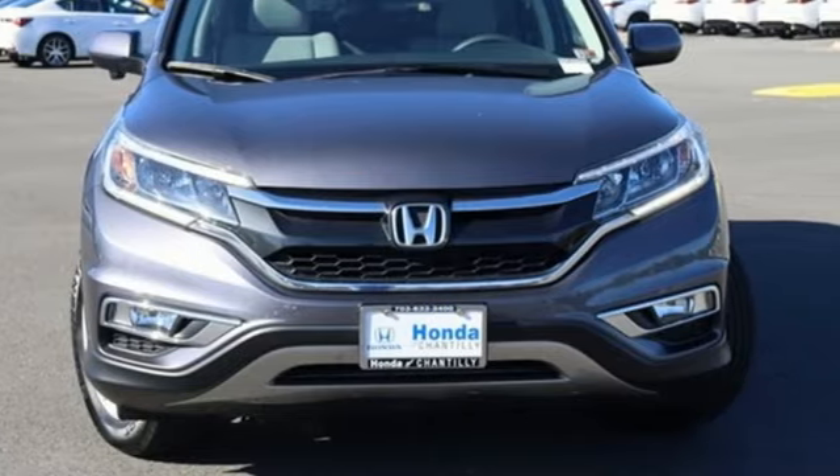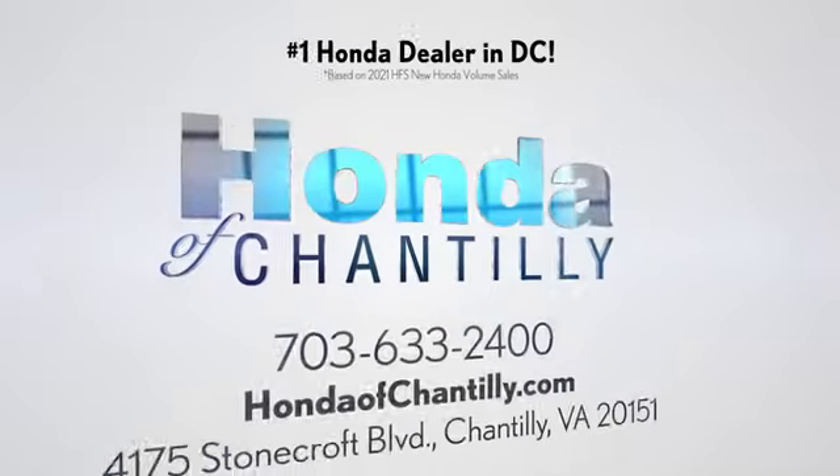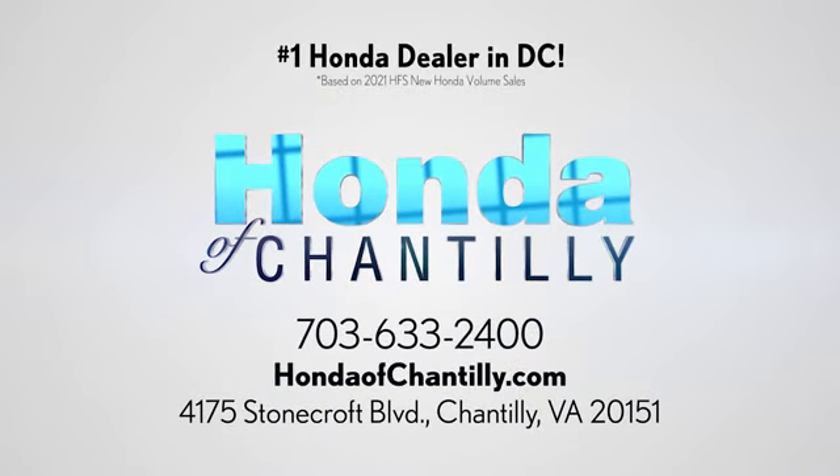See what it can do when you take it for a test drive. Honda of Chantilly — we're conveniently located just south of Dulles Airport at 4175 Stonecroft Boulevard in Chantilly.